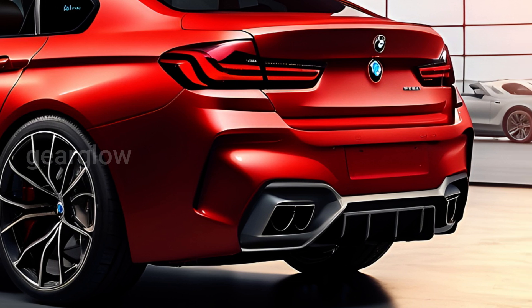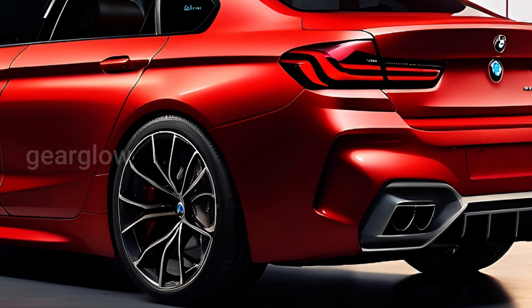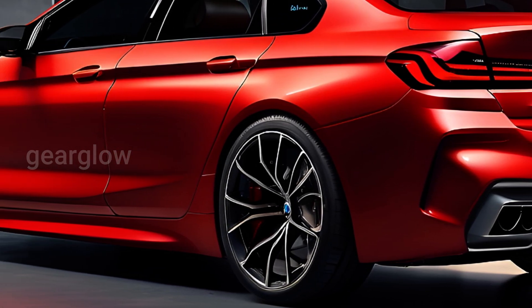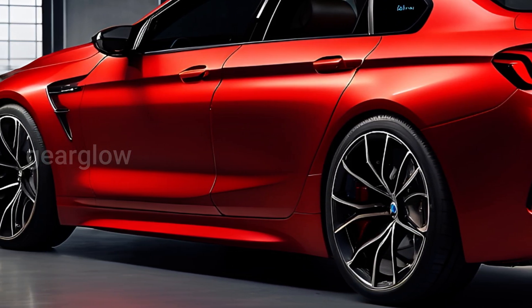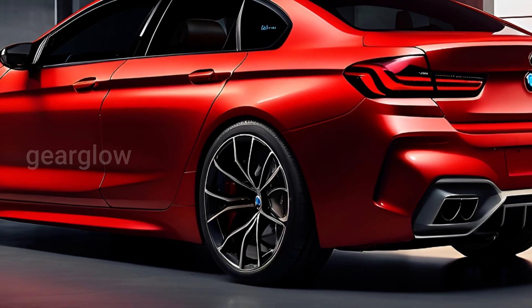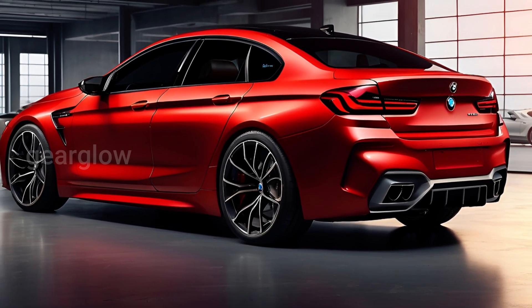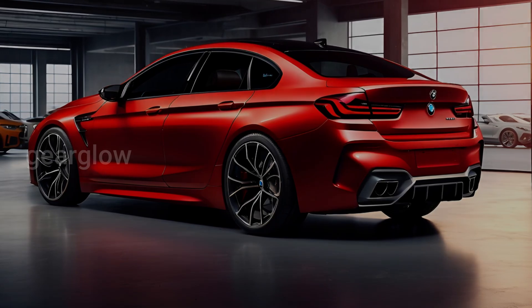The BMW i5 is also equipped with a control unit (CCU) that can charge AC with outputs of 11 kW as standard and 22 kW as an additional option. The car's high-voltage battery can be charged with direct current of up to 205 kW, allowing the battery to charge from 10% to 80% in just 30 minutes.